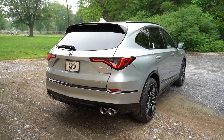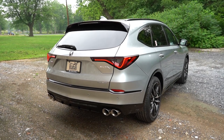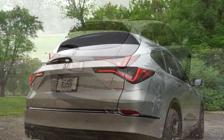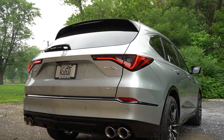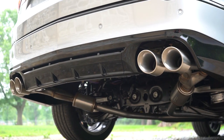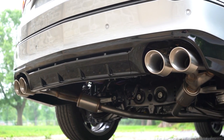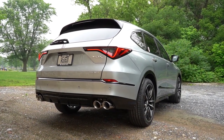Around to the back: body-colored shark fin antenna, rear spoiler with integrated brake light, rear window wiper, and great-looking LED tail lights. Just below it all you'll find dual exhaust outlets with quad chrome tips. And you know what that means — here is the exhaust clip.